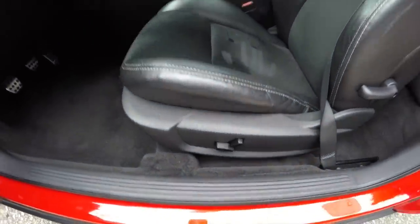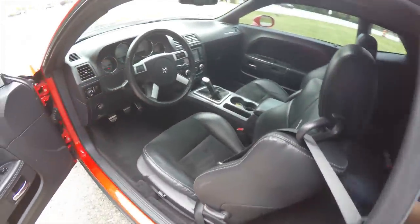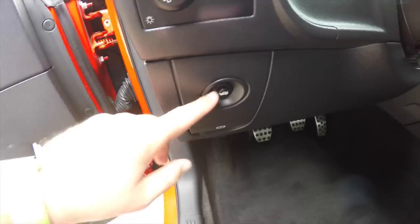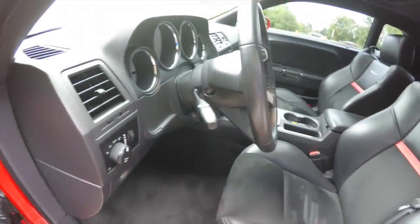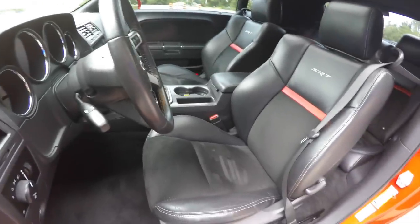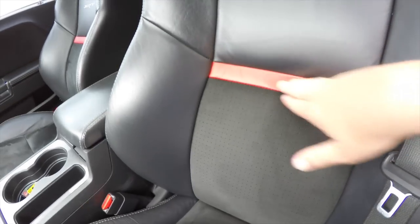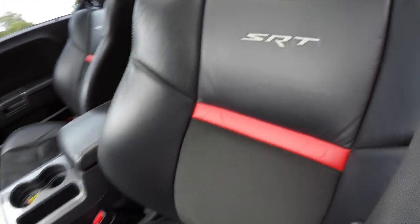The vehicle has an 8-way power driver seat. It does have automatic headlamps with fog lamps, remote trunk release, tilt and telescoping steering column with a leather wrapped steering wheel. You can see the perforated preferred suede, and it also has the Torred stripe and the SRT logo emblazoned in the seat back.